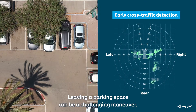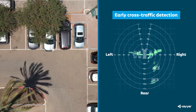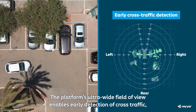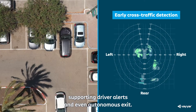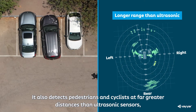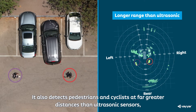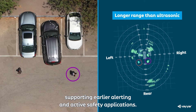Leaving a parking space can be a challenging maneuver, as the driver's line of sight is often obstructed. The platform's ultra-wide field of view enables early detection of cross-traffic, supporting driver alerts and even autonomous exit. It also detects pedestrians and cyclists at far greater distances than ultrasonic sensors, supporting earlier alerting and active safety applications.